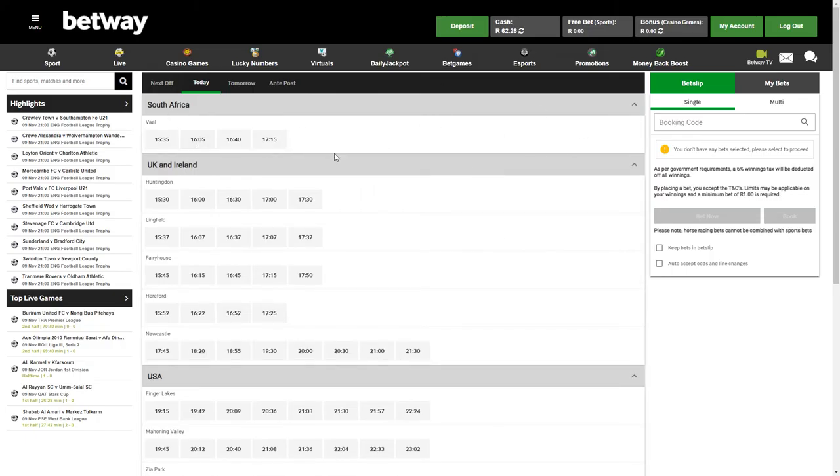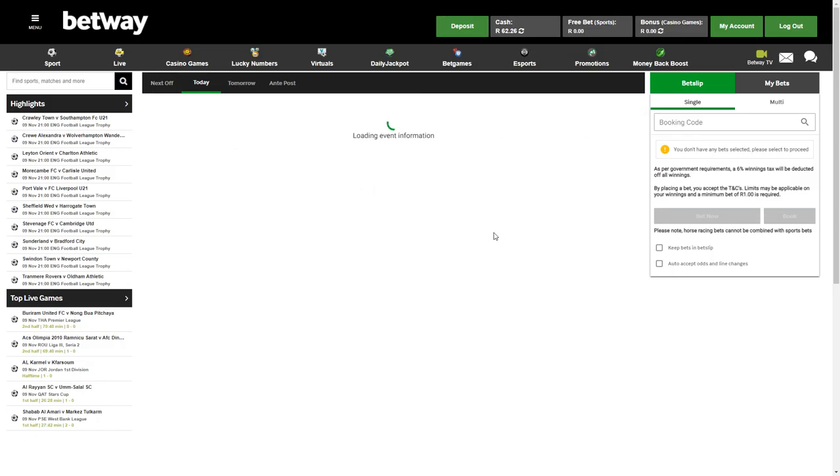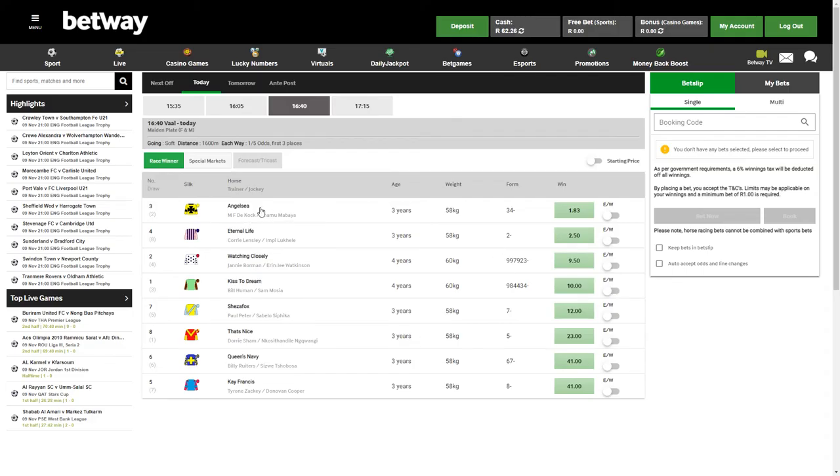I'm pretty excited that they've got all of these added. You can see they've got some African racing as well today — there's some racing at the Val. What they've done here is list the horse's name followed by the trainer and jockey, which is a fantastic addition to the Betway site. I'm definitely going to be placing some horse racing bets over on Betway. Let me know in the comments below if you're going to be betting on horse racing at Betway and I'll catch you in the next video. Have a good one guys, cheers!